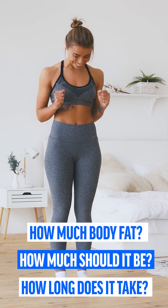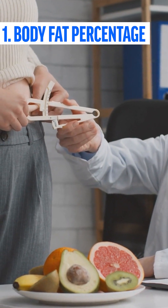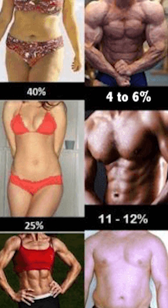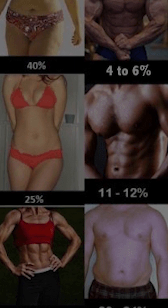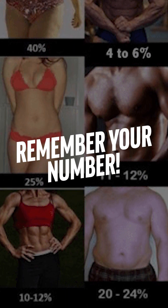Let's start with the first question. Finding out how high your body fat percentage is not that easy, but there is a very simple method. Here you can see pictures of bodies with different body fat percentages. Compare your body with the ones you see here — which body looks most like yours? A rough estimate is sufficient for our calculation.